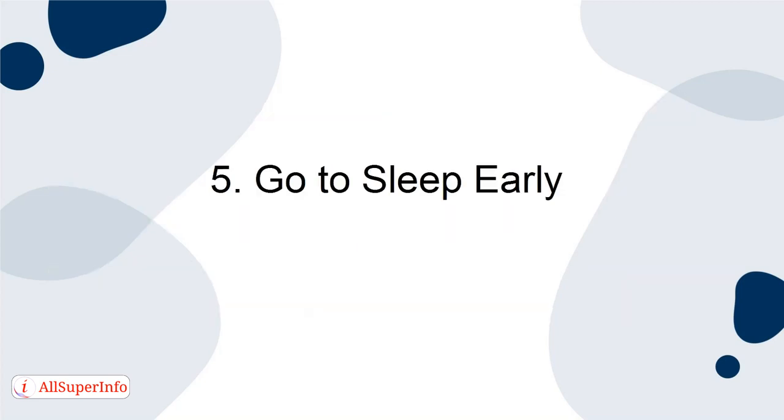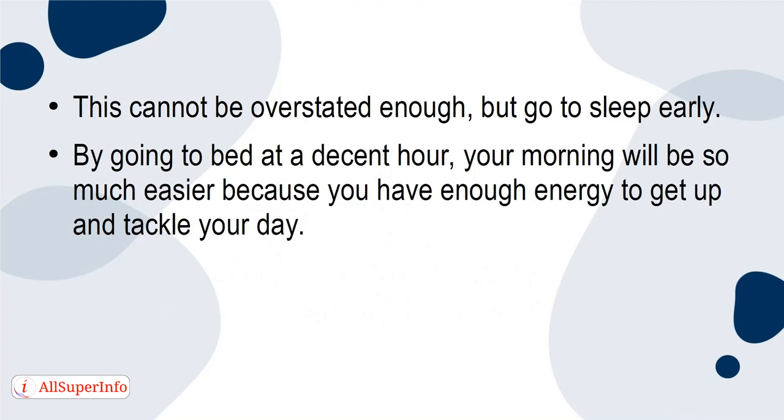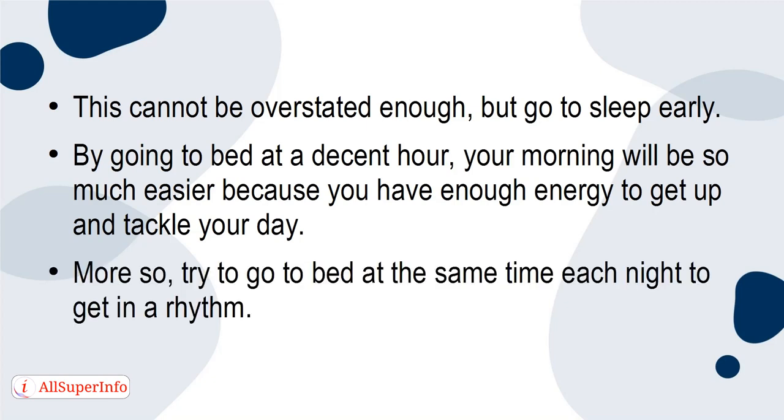Go to sleep early. This cannot be overstated enough — go to sleep early. By going to bed at a decent hour, your morning will be so much easier because you have enough energy to get up and tackle your day. Try to go to bed at the same time each night to get in a rhythm.